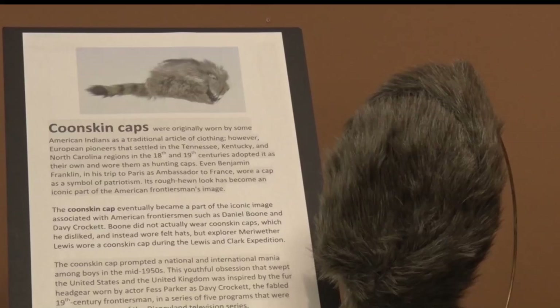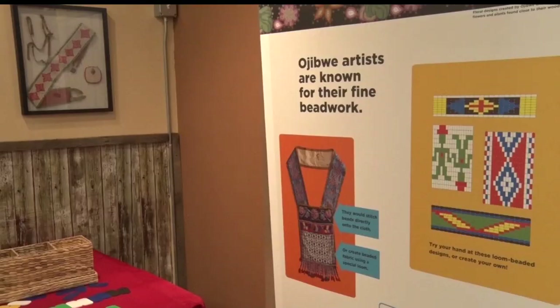We've never looked at the fur trade era, and so this was a great opportunity for us to have this specific exhibit, just to look at something different in our area. The fur trade in Minnesota exhibit has lots of interactive components to it.